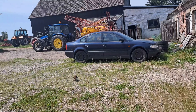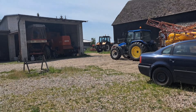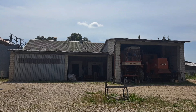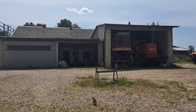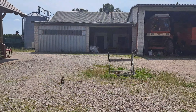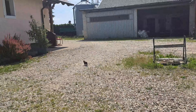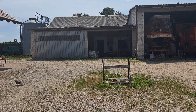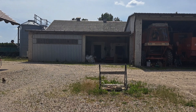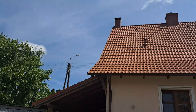ale bardzo gorący. Gdyby nie ten wiaterek, to byłaby parówka. Wiatr wieje z południowego wschodu, co wskazywałoby na to, że deszcz, który pokazywałem Wam na mapce — zdjęcie z radaru wczorajsze — że na dzisiaj są spodziewane jakieś burze między 17 a 19:00, raczej się chyba nie potwierdzi. Na razie żadnych chmurek tu nie widać, tylko obłoki, błękitne niebo.